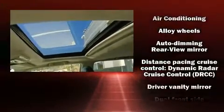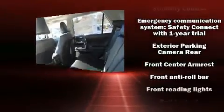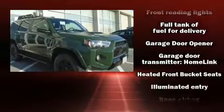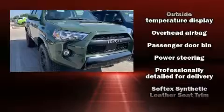Toyota also prioritized safety and security by including head curtain airbags, front and side impact airbags, traction control, anti-whiplash front head restraints, a security system, an emergency communication system, and four-wheel disc brakes with ABS.